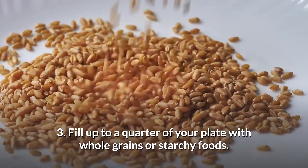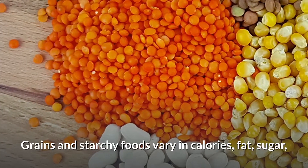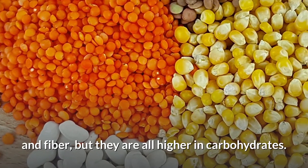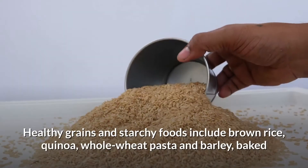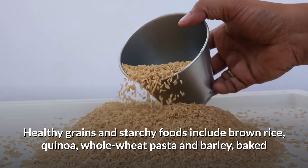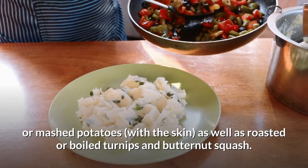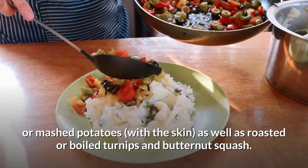Step 3: Fill up to a quarter of your plate with whole grains or starchy foods. Grains and starchy foods vary in calories, fat, sugar, and fiber, but they are all higher in carbohydrates. Healthy options include brown rice, quinoa, whole wheat pasta and barley, baked or mashed potatoes with the skin, as well as roasted or boiled turnips and butternut squash.